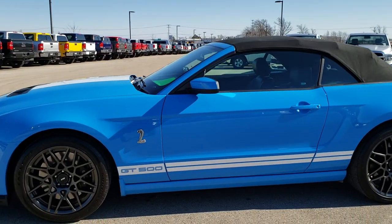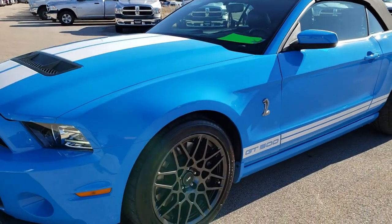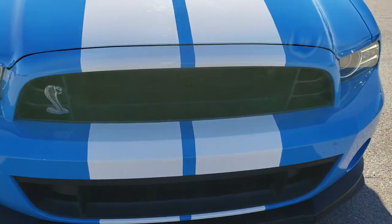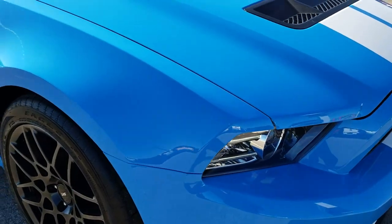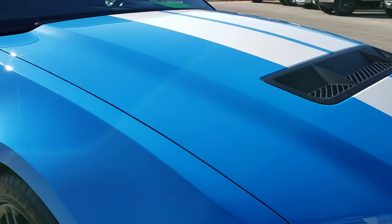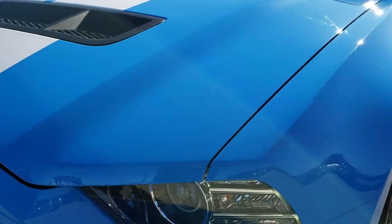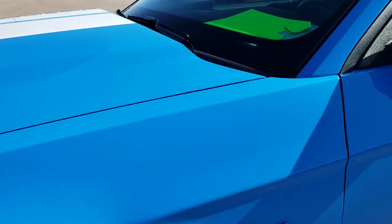This is stock number 10067. We are here at Summit Automotive in Fond du Lac, Wisconsin — your new and used sports car headquarters. Today we are checking out this super clean 2013 Ford Mustang Shelby GT500 convertible. This vehicle has the 5.8 liter V8 supercharged motor which pumps out an amazing 662 horsepower. Grabber blue is the color.